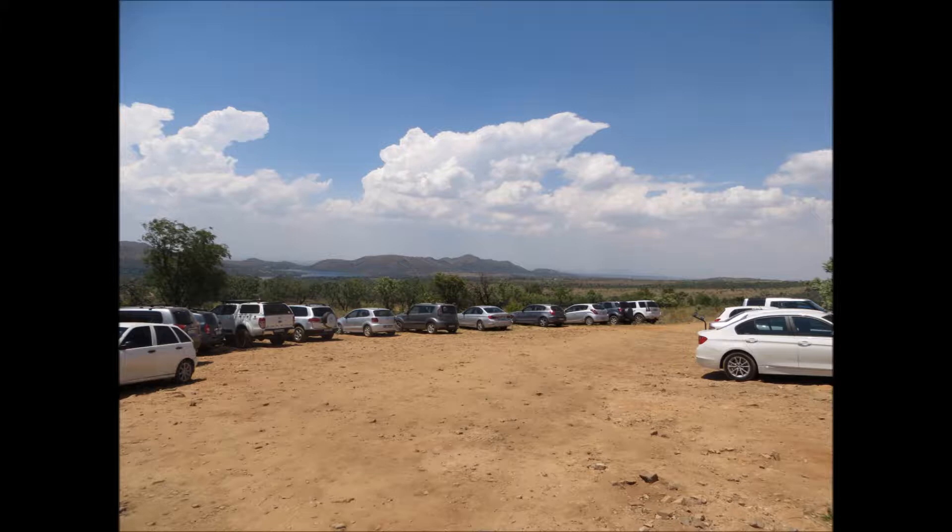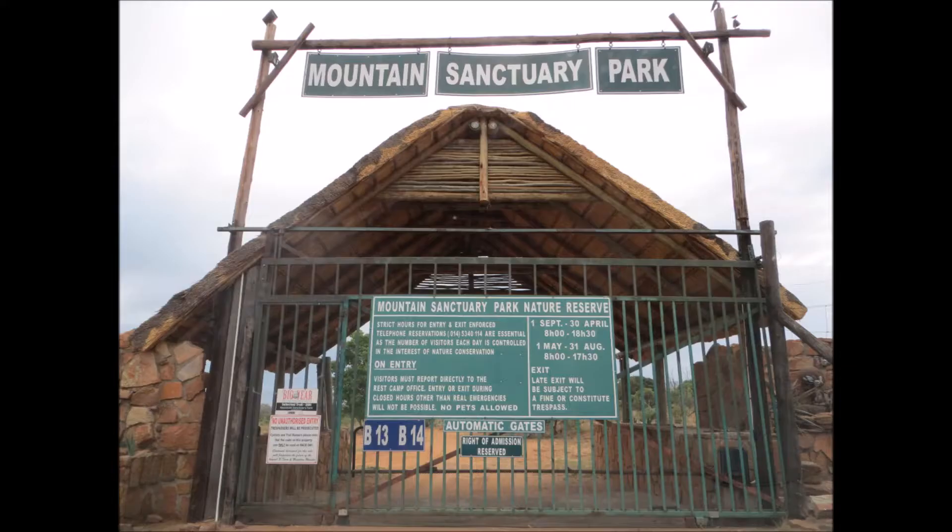As a day hike, Mountain Sanctuary Park is definitely one of the pricier options. It's a hundred rand per person plus 35 rand to park your car. And as you can see from all the cars parked here, if you go over a weekend, especially in summer when people love swimming in the river, it might be quite busy. So if you don't want to hang around crowds of people, you might just have to scavenge around for a quieter spot.